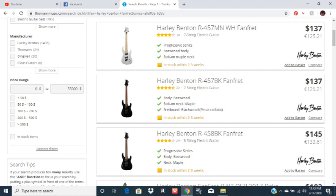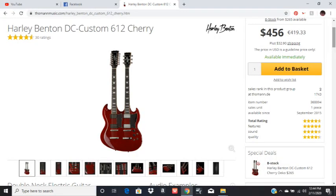If you've seen what a good fan fret guitar costs, that's rather inexpensive. And if you're not sure if you want to get into seven and eight string guitars or fan fret guitars, this is a good place to start — gives you the option to try it out without spending a lot of money. They also have their SG style dual neck, like Jimmy Page, six string and 12 string electric, for like $460. Those don't sell cheap anywhere, and that's a good deal.